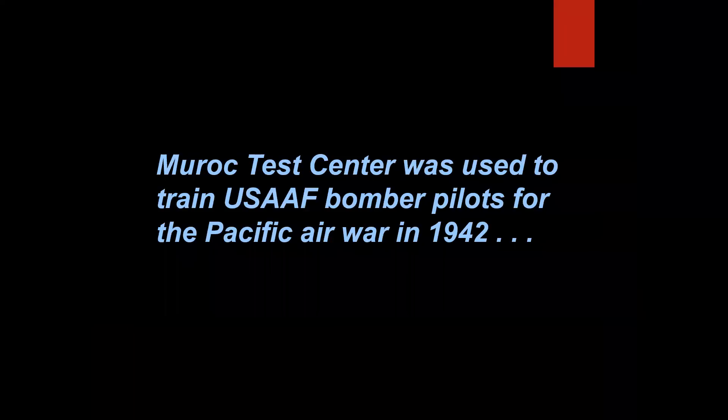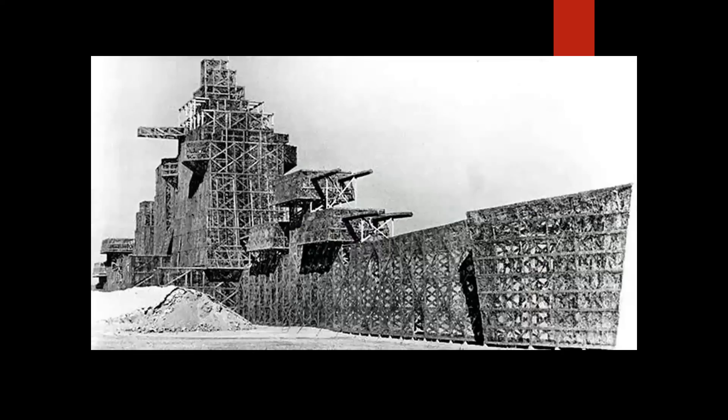Muroc Test Center was used to train U.S. Army Air Force bomber pilots for the Pacific Air War in 1942, and featured a fake wood battleship on the lake bed for accurate target practice. Here's a close-up of the structure, and it proved to be very effective in giving pilots a full-size training aid on the lake bed.